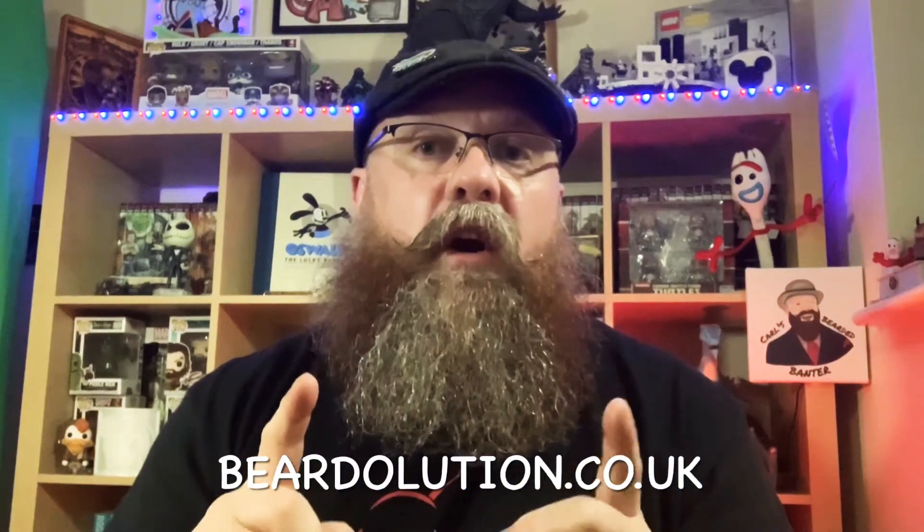Hello ladies and gentlebeards, welcome to this edition of Carl's Bearded Banter. Today I'm going to be talking about a company called Beardillution — you can find them at beardillution.co.uk.